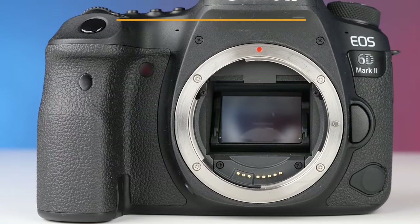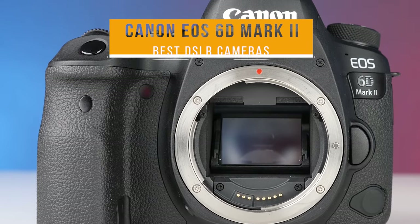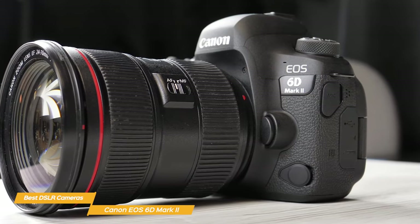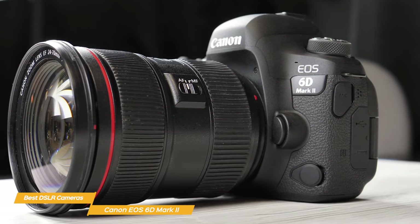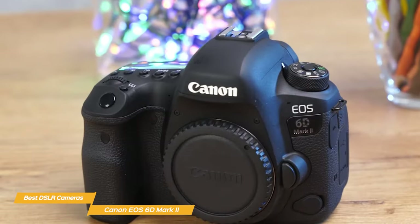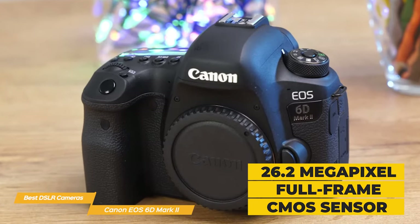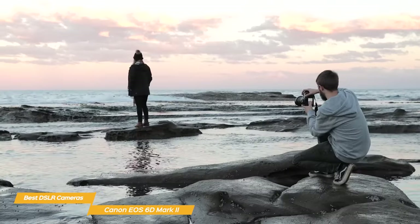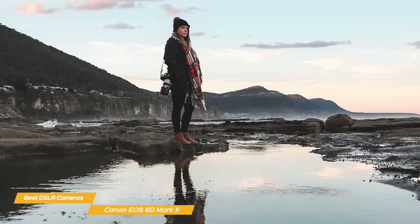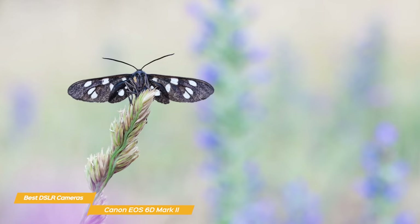Last on my list is the Canon EOS 6D Mark II. It has a considerably lower price than the 5D Mark IV and has a solid list of features — definitely a great all-around option. The thing that really sets the EOS 6D Mark II apart is its image quality. This camera features a 26.2 megapixel full-frame CMOS sensor that captures high-resolution images of 6,240 by 4,160 pixels with outstanding detail, accurate color, and a superb signal-to-noise ratio.